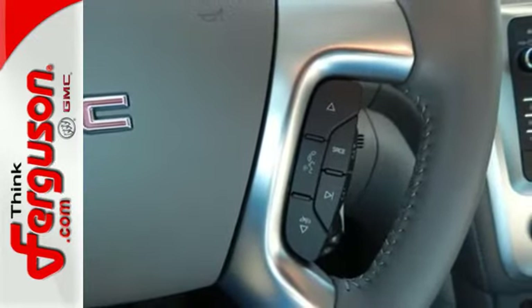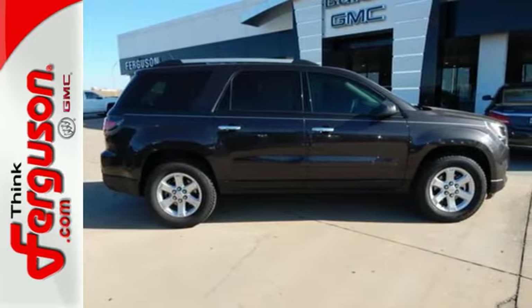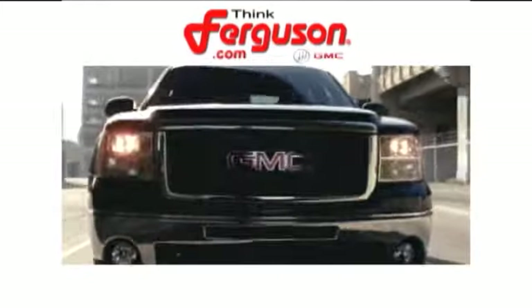The attention to detail is what separates the Acadia from its competitors. Come and see why today. The deals won't get any better than they are every day at Ferguson Buick GMC.